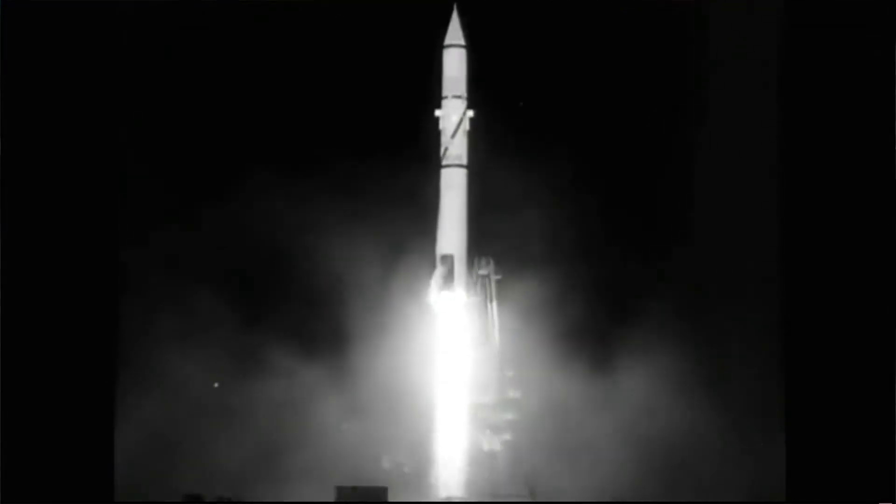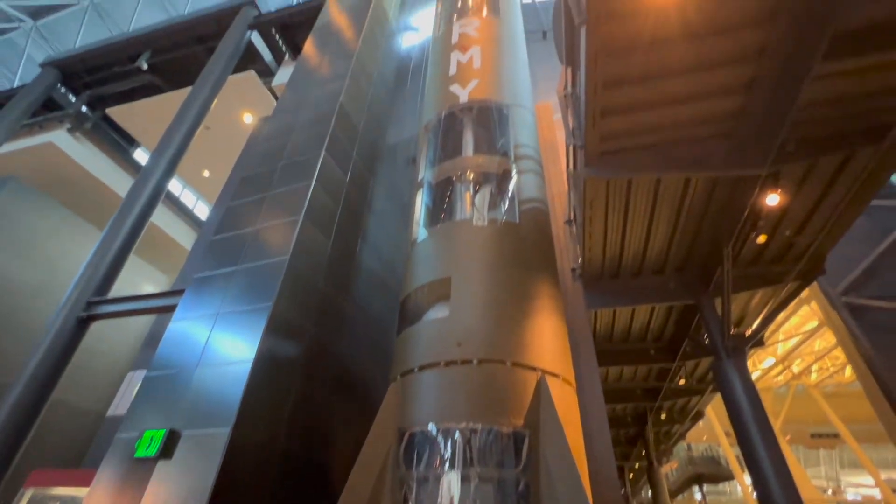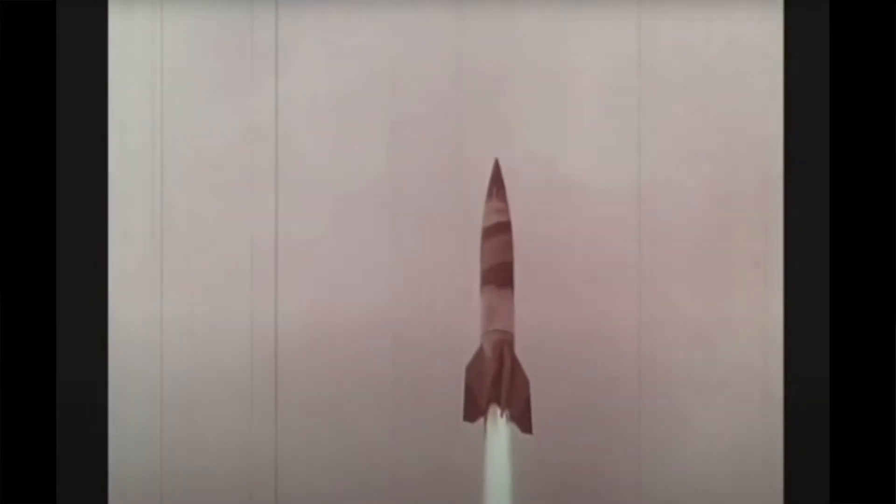This rocket was also the direct descendant of the V-2 rocket, and it was developed by Wernher von Braun and other German engineers who literally developed the V-2 rocket. So we got the best help we could.